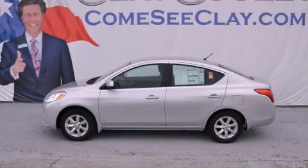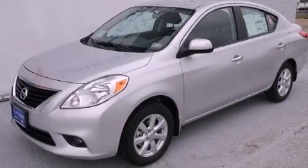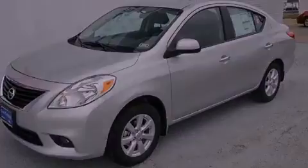This is a brand new 2013 Nissan Versa. It features a 1.6 liter 4-cylinder engine and an automatic transmission.